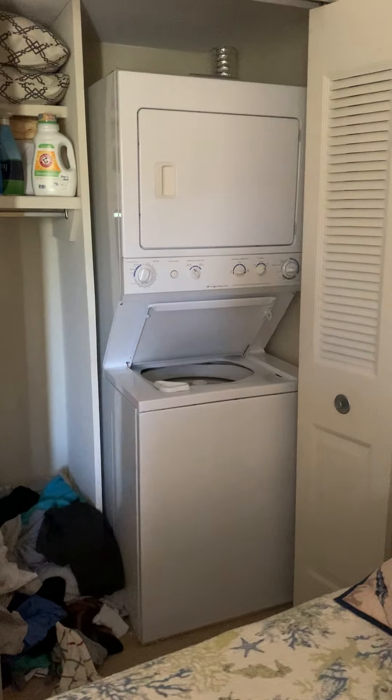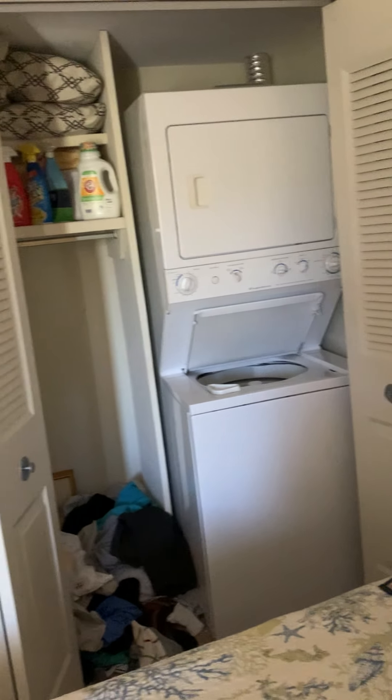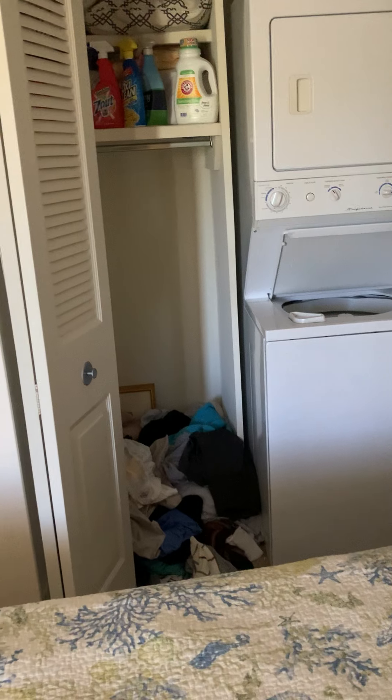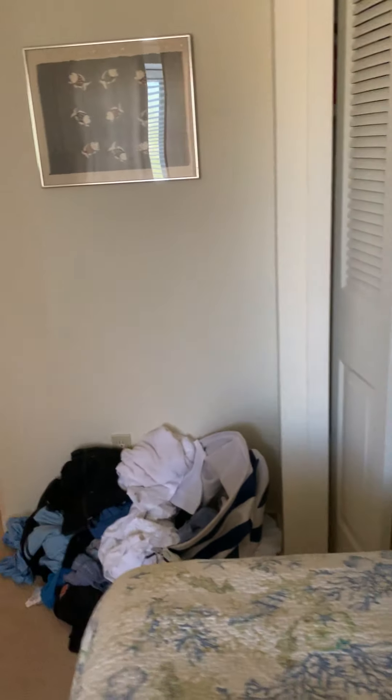The washer/dryer here is installed in the second bedroom closet. The showing this morning didn't prompt these people to do their laundry or get it up off the floor, but that's okay — I can see around it.